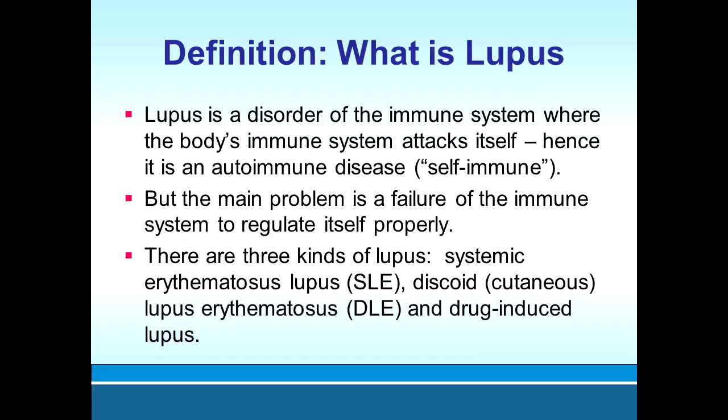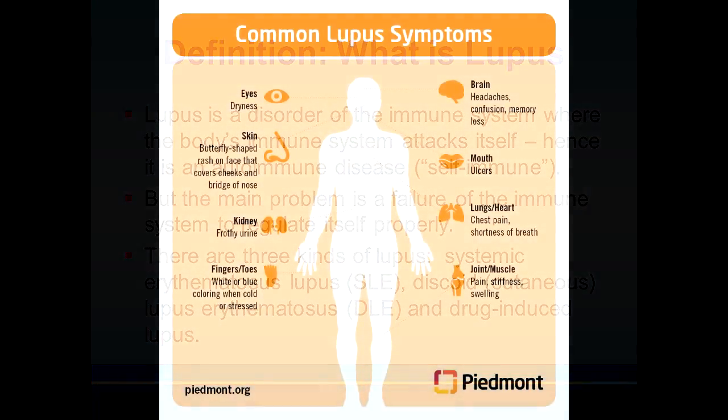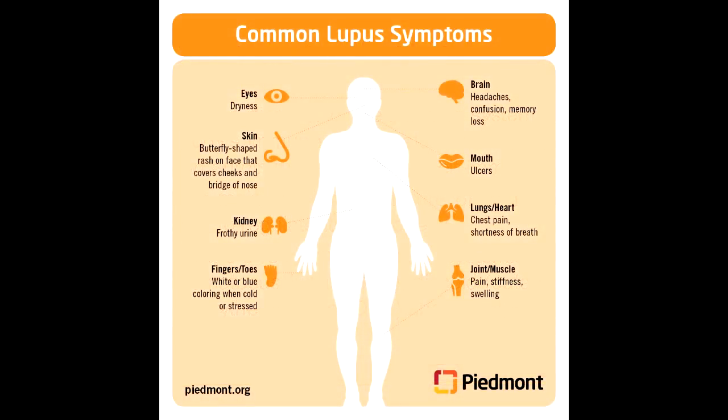A kidney biopsy is done in a hospital while you lie on your stomach. Your nephrologist will insert a very thin, long needle through the skin of your back and remove a tiny piece of tissue from one of your kidneys. The tissue will be examined under a microscope to determine how much inflammation or scarring is present.